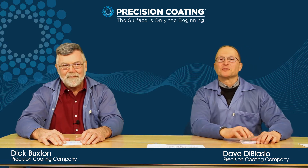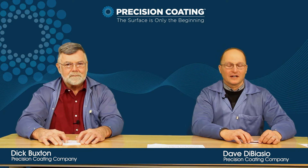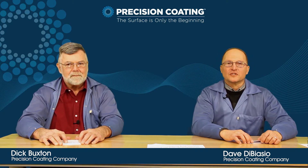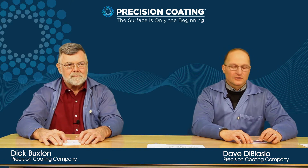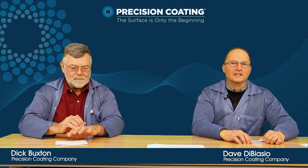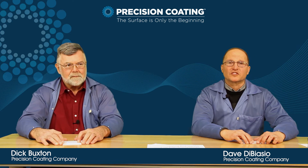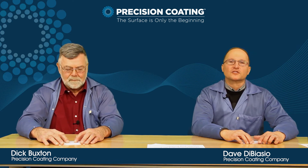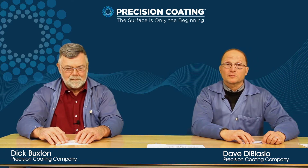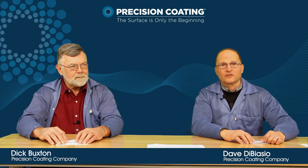Just to frame this for you, Precision Coding Company is the leading applicator of polymer coatings for guide wires and interventional medicine in the world. We work with all the major OEMs and CMOs producing guide wire and other interventional medical wire for both the United States and around the world. Today we'd like to talk about the coating specifically, to help you expedite the choice process of the coating that's best for your platform and also expedite your platform to production.